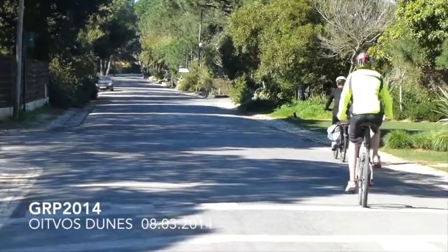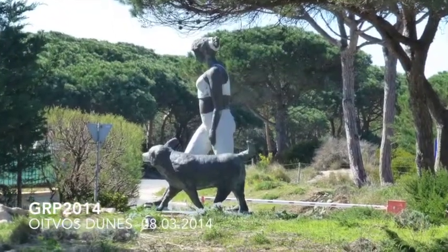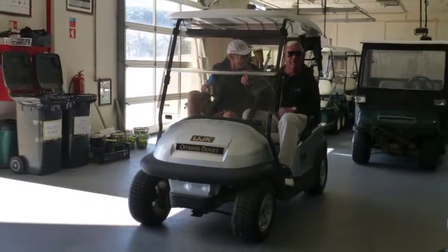Just a short hop to reach Oytarvus Dunes and the Arthur Hills Design course. This was opened in 2001 and since then it has firmly established itself in the world's top 100 courses.